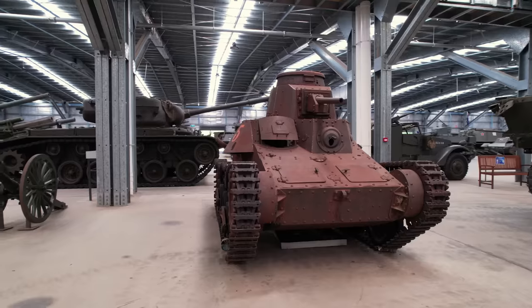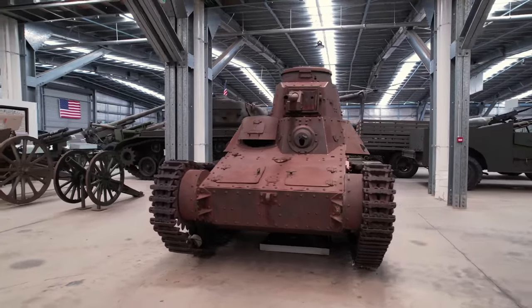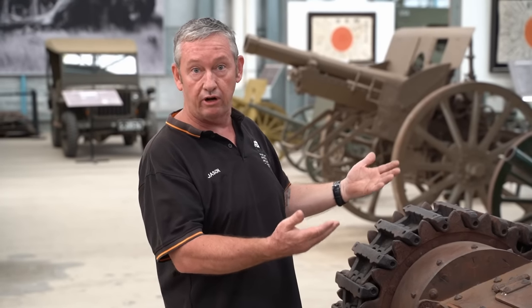This tank, as far as we know, belonged to the 8th Japanese Tank Regiment, or the Armoured Regiment, and fought around Rabaul. This tank was actually captured at Rabaul, or surrendered at Rabaul, to the 2nd/4th Australian Armoured Regiment in late 1945.